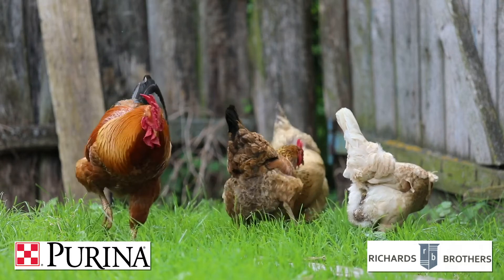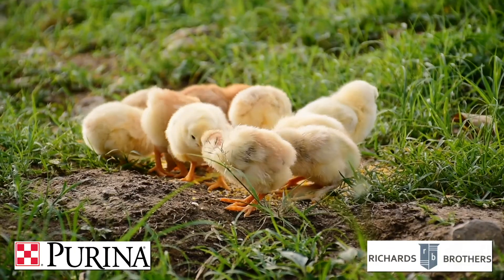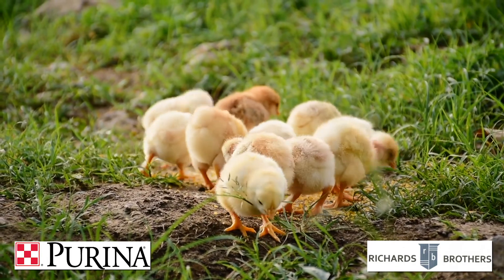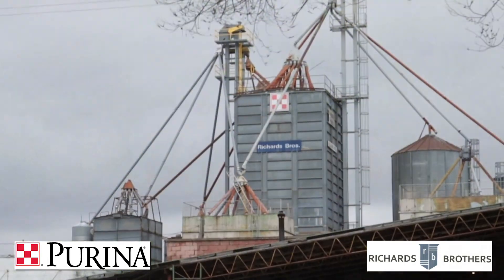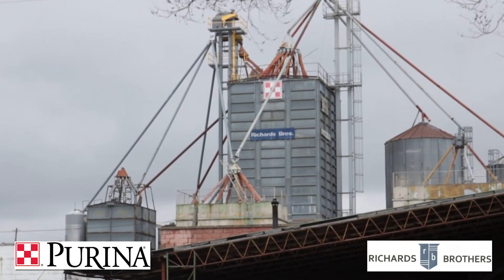And don't forget to pick up your full Purina week-by-week guide to a healthy, happy flock at Richards Brothers Feed in West Plains, your local certified Purina experts. I'm Jake Howdeshell with Richards Brothers Feed in West Plains, and as always, we thank you for your business.